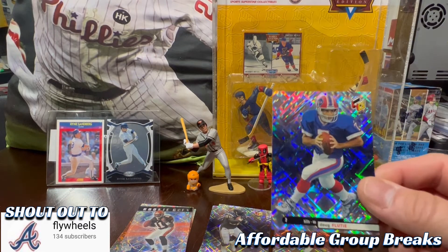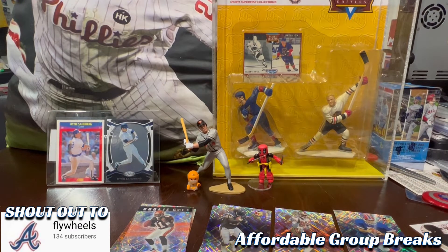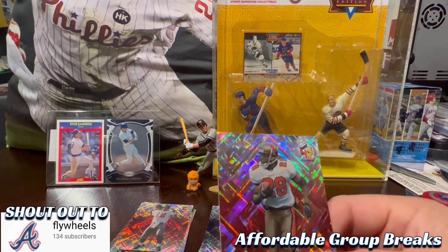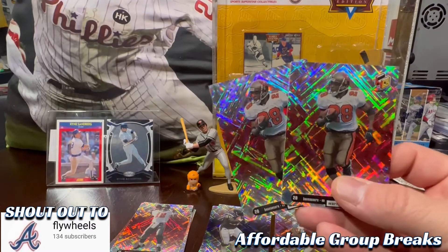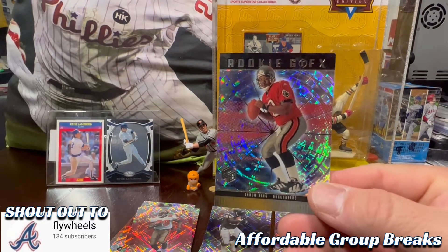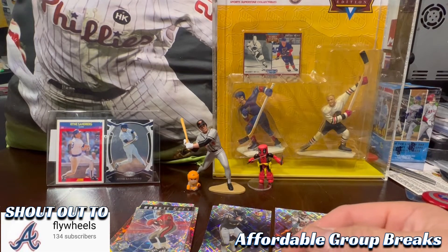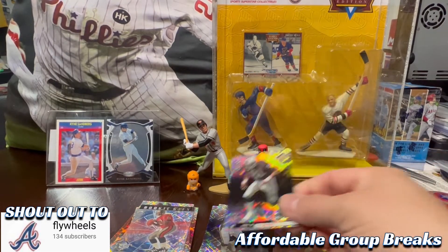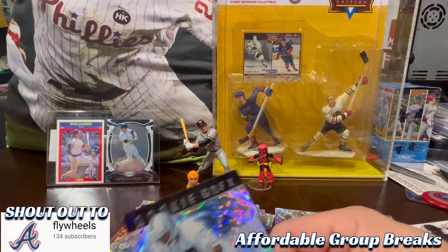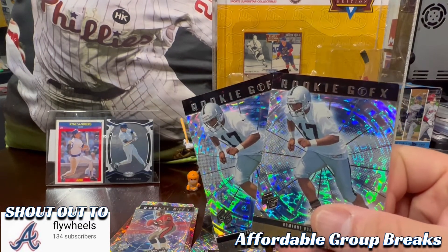Got Doug Flutie for the Bills. We got some Buccaneers — we got Trent Dilfer, the double shot of Warwick Dunn, and then we got a Sean King rookie. Got some Raiders with Tim Brown, Napoleon Kaufman, and a double shot of Douglas here for a rookie.